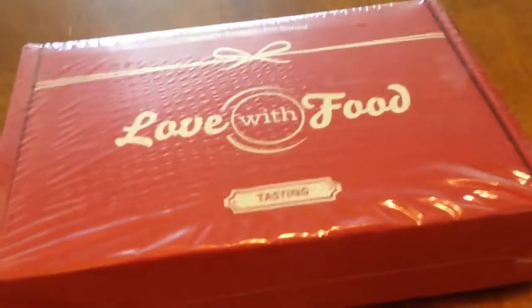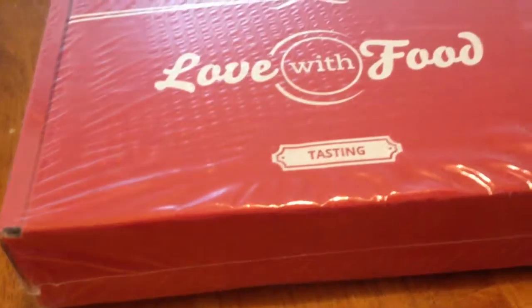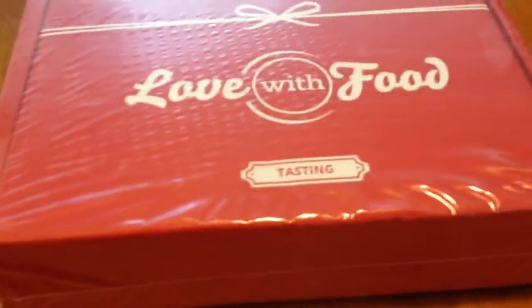As we're getting ready for the day, I get a knock at the door, and sure enough, my Love With Food box came. It is very late. However, it still came, so even though it's May, this is April's box.